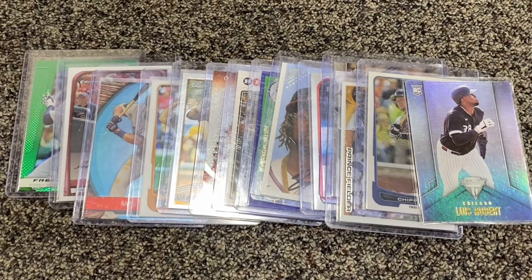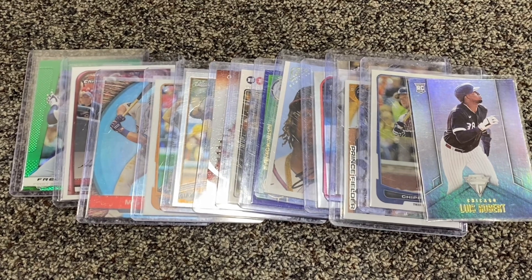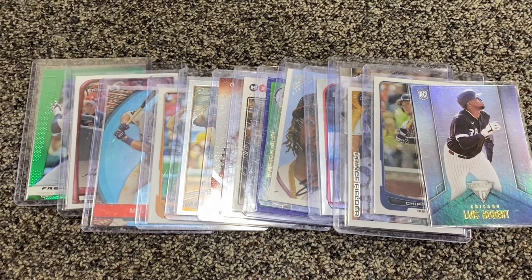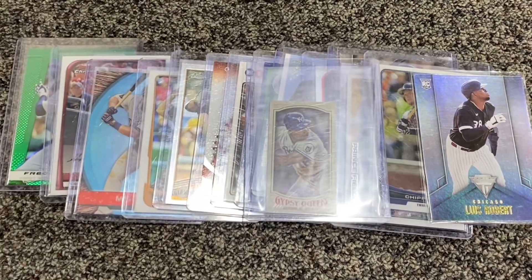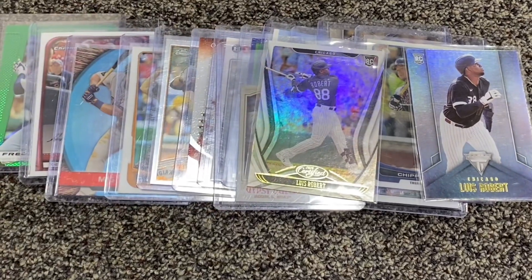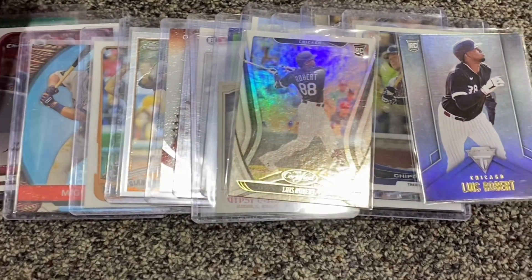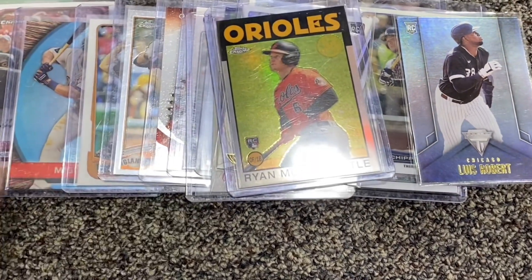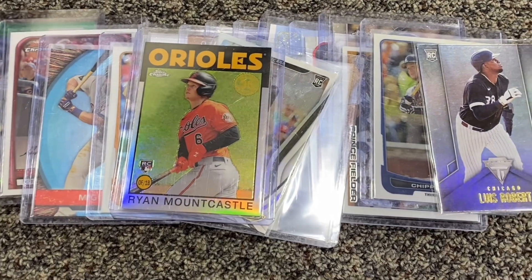I just did some dollar box diving and you see an assortment here. I got a total of 21 cards for 15 bucks. I'm gonna show you what I think were the best. I got a pretty cool Gypsy Queen chrome mini of Bo Jackson. We got a Louis Robert card — that's from Certified 2020. Also picked up a Ryan Mountcastle for a buck — it's a chrome.